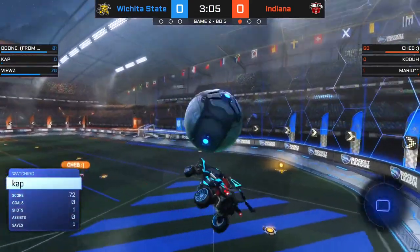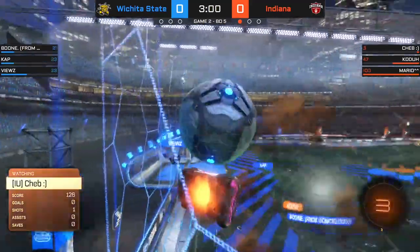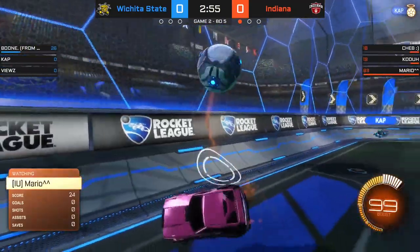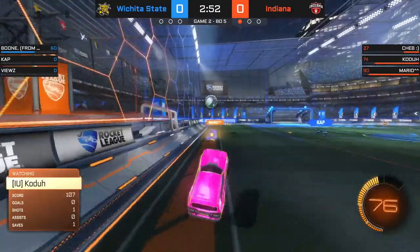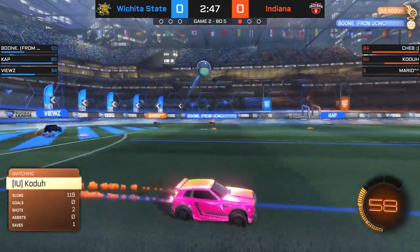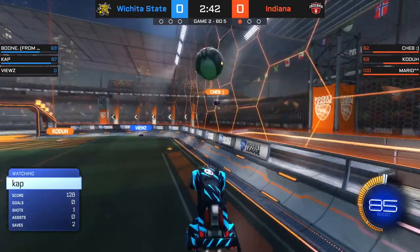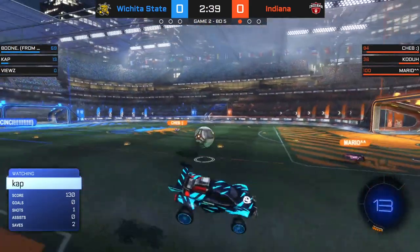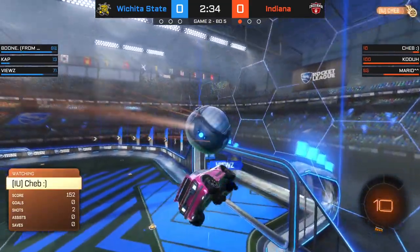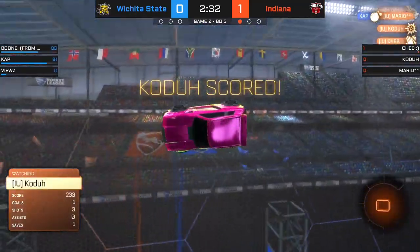There's Cheb into the midfield, but his intended target Coda was taken out. Here comes Coda throwing another one on target. Mario trying to cause a little bit of chaos, just seeing what kind of touch he could come up with — it ended up not being anything. A dunk from Coda goes back towards Mario. He finds Cheb on the right. An air dribble gets the carry over too, and Coda finishes him off.